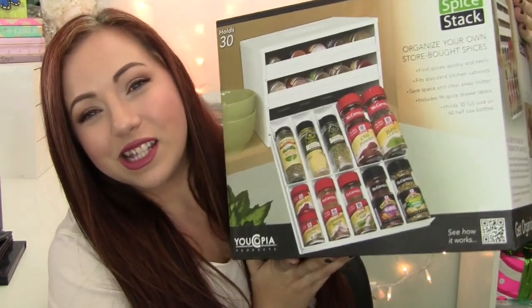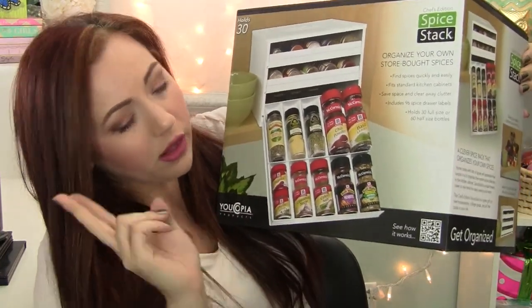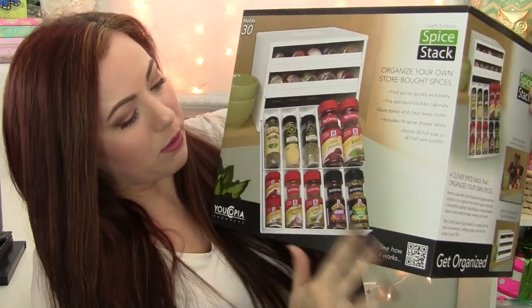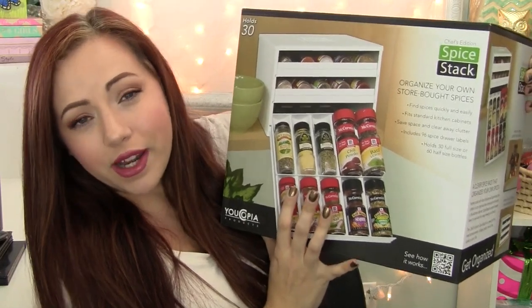Last thing from Target. This is my big ticket item. It was expensive — it was like $39. But this is going to make my life so much happier. Nothing is more frustrating because I'm short and the cabinet above my stove, when I try and open it up and pick out the spices I want to get, everything falls down on me. So I got this spice organizer. This is the Chef's Edition spice stack. There are two different sizes. I got the bigger one that holds up to 30 spices and I think there's another one that holds up to 20 and it's cheaper.